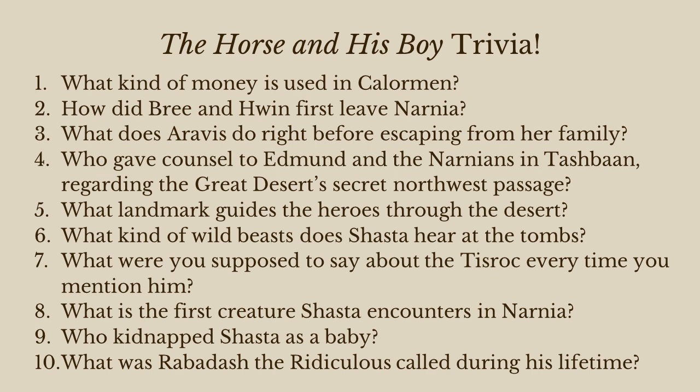Number eight: what is the first creature Shasta encounters in Narnia? It was a hedgehog — I don't think it was named, but it was a hedgehog.